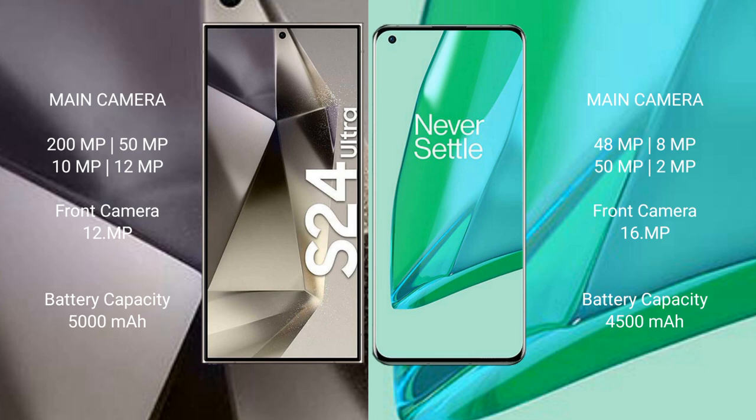The Samsung Galaxy S24 Ultra has a 5000mAh battery with 45-watt fast charging support. The OnePlus 9 Pro has a 4500mAh battery with 65-watt fast charging support.